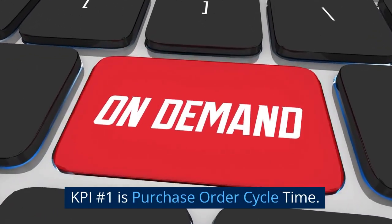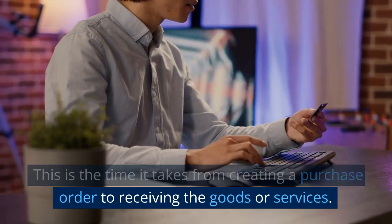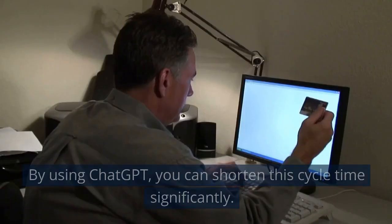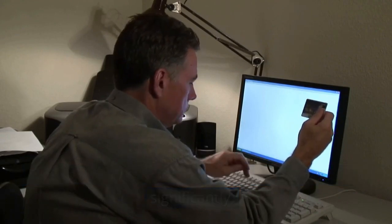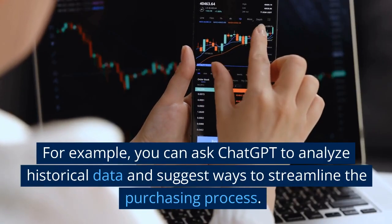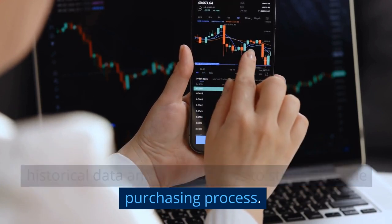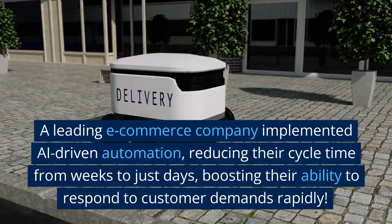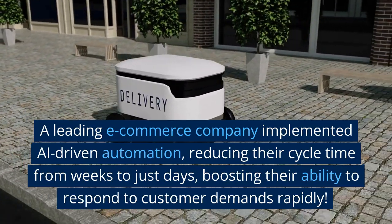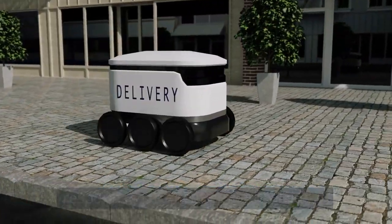KPI number 1 is Purchase Order Cycle Time — the time it takes from creating a purchase order to receiving the goods or services. By using ChatGPT, you can shorten this cycle time significantly. For example, you can ask ChatGPT to analyze historical data and suggest ways to streamline the purchasing process. A leading e-commerce company implemented AI-driven automation, reducing their cycle time from weeks to just days, boosting their ability to respond to customer demands rapidly.